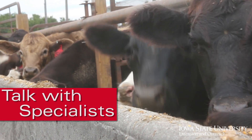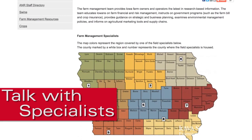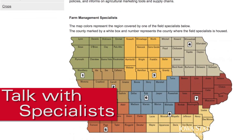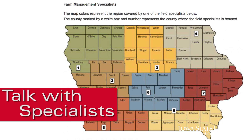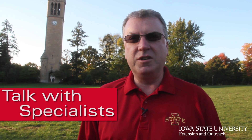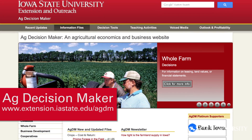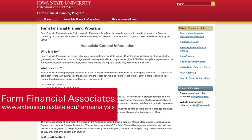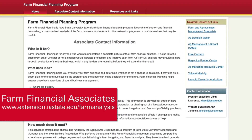Maybe most importantly, now is the time to talk with the specialists that help us run our farm business. Here with Iowa State University Extension and Outreach, we have many different people and programs ready to assist you in determining your best course of action. For example, Ag Decision Maker provides many tools and resources that you can pull up on your computer. We also have farm financial associates throughout the state available for individual consultations as you review your farm finances and make plans for the future.